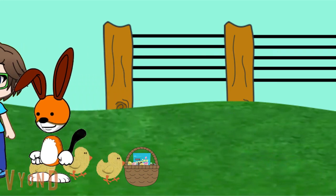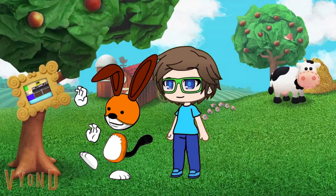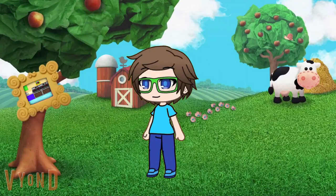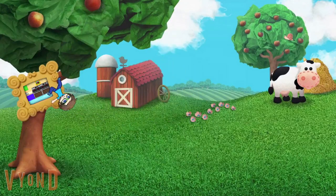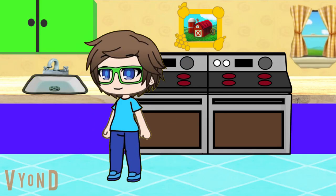Come on. Gotta love the farm, so many great animals there. Now then, back to our search — the search of finding those Easter treats.